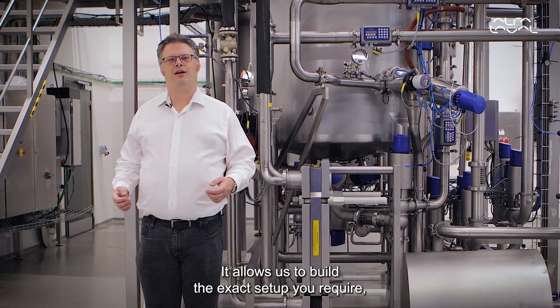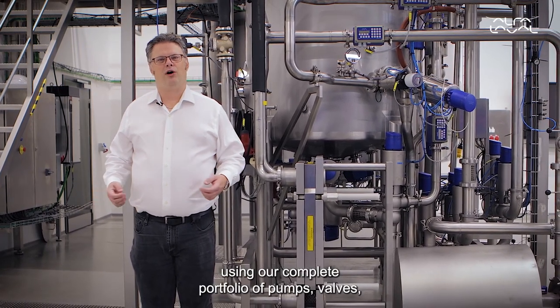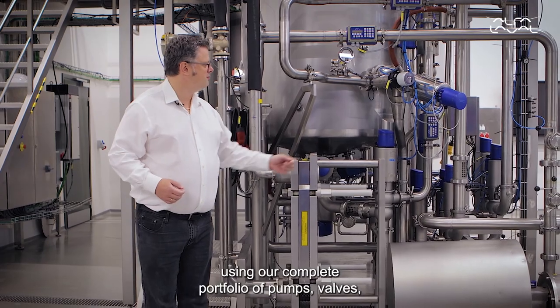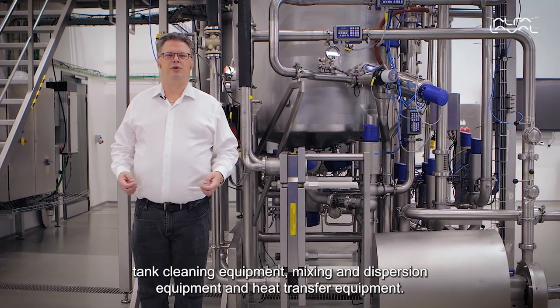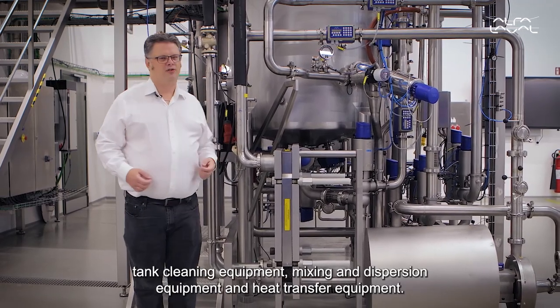It allows us to build the exact setup you require using our complete portfolio of pumps, valves, tank cleaning equipment, mixing and dispersion equipment, and heat transfer equipment.